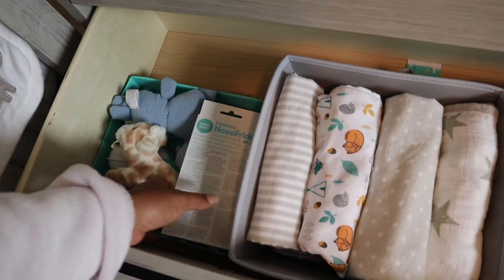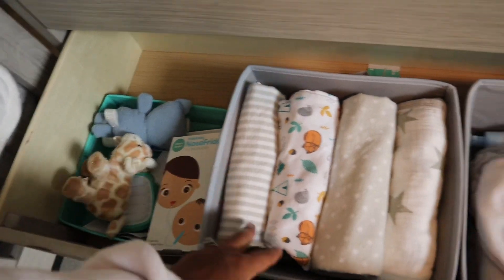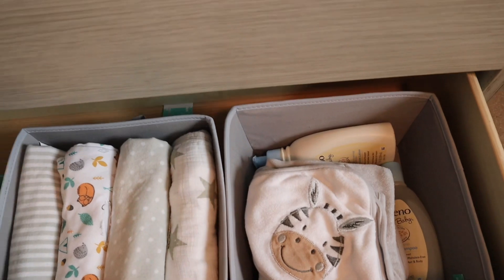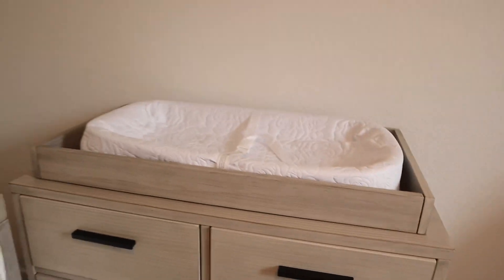And then here we have the nose frida, toothbrush, comb, brush, thermometer, swaddles, blankets, towels, baby shampoo, baby wash, and lotion. And yeah, that's pretty much it — that's just me organizing his little dresser.